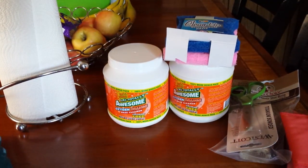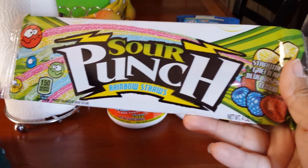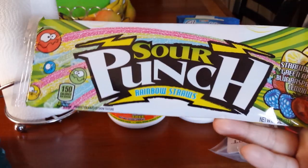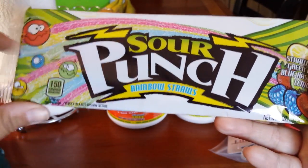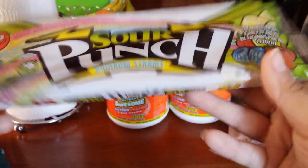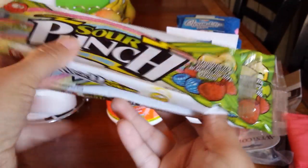The next thing I picked up were the Sour Punch Rainbow Straws. I picked this up because it's not actually the small package like they usually carry — I think the small one's like half of this. So to me, this is a double for the price of what you would get for the smaller one. I picked up two of those for the boys.